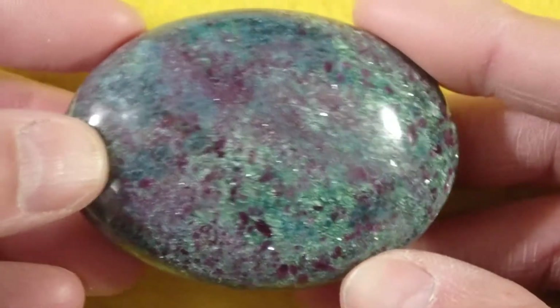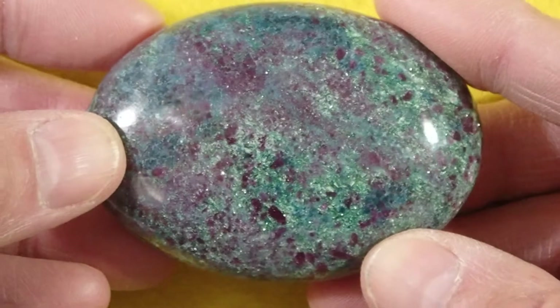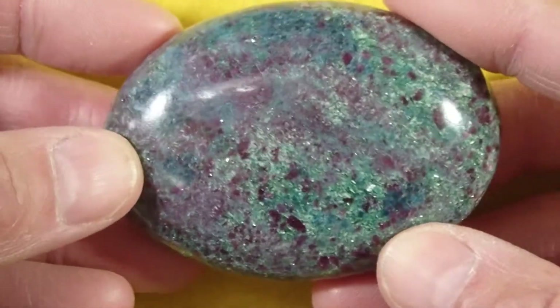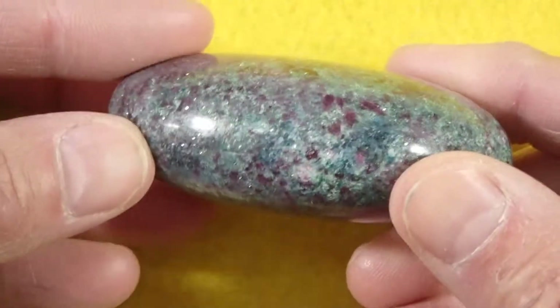This stone comes from India, as all of these do. You get nice sparkle, particularly in the Fuchsite areas where there's Fuchsite in the stone. Occasionally you get shimmer in the ruby.